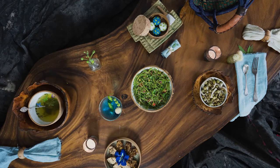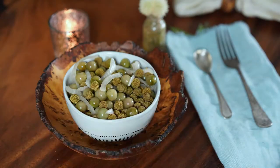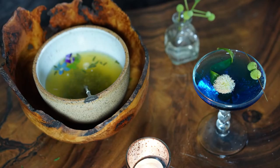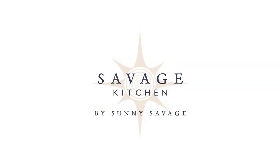Transformed into delicious dishes like tempeh, fermented flower buds, green seed rice balls, soups, cocktails, and fresh pod salad. Learn more at Savage Kitchen.